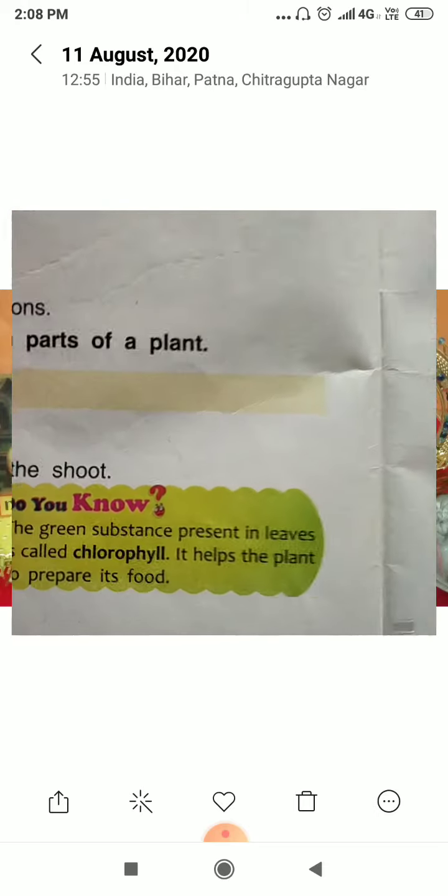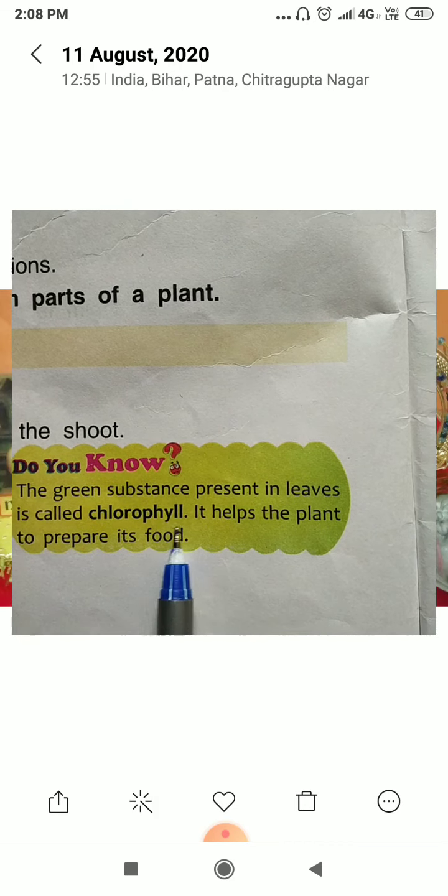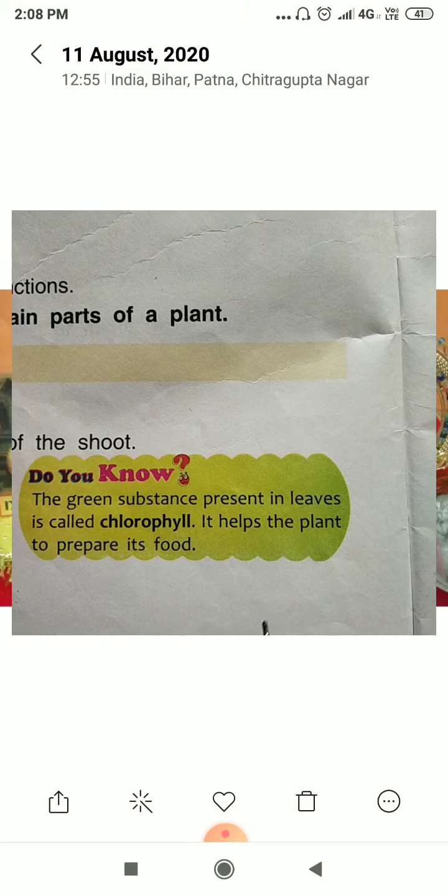The green substance present in leaves is called chlorophyll, and it helps the plant to prepare its food.